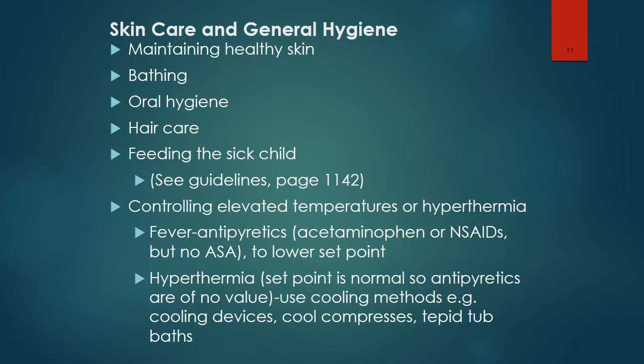When feeding a sick child, we should take a diet history and make eating time as similar as possible to eating at home. Encourage parents or other family members to feed the child and be present. Providing finger foods for young children is important. Ensure a variety of foods, textures, and colors, and make the food attractive. There are additional tips on page 1142 in the textbook.